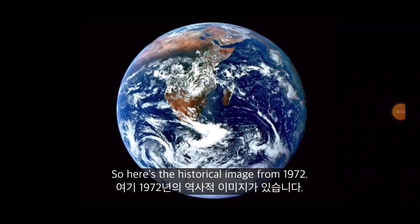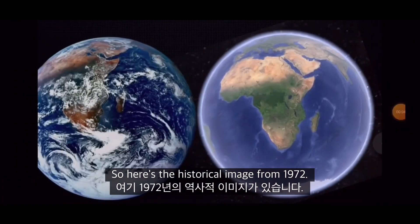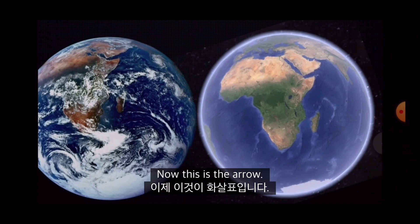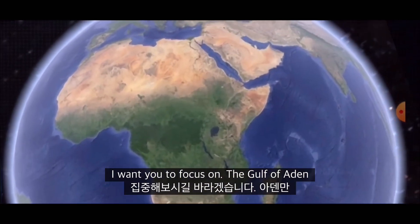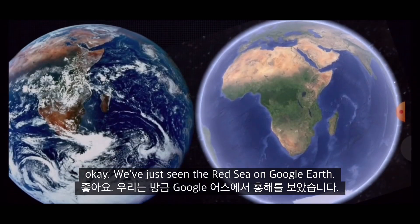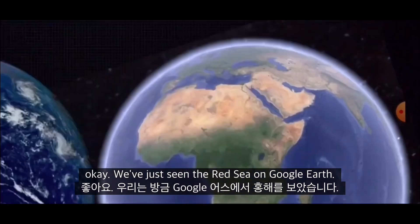So here's the historical image from 1972. Here it is again next to Google Earth. Now this is the area I want you to focus on — the Gulf of Aden, but particularly the Red Sea. We've just seen the Red Sea on Google Earth.